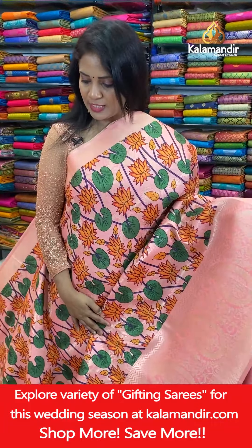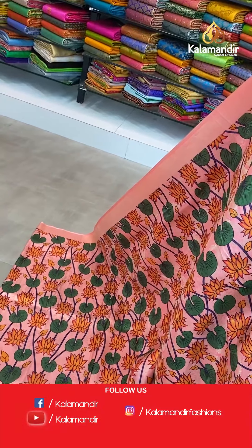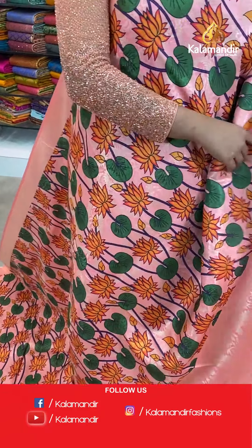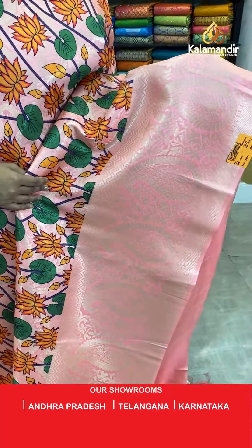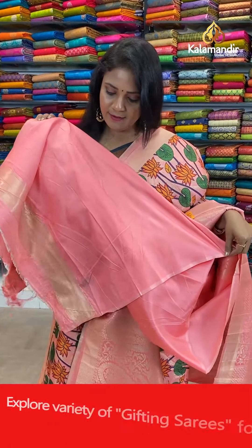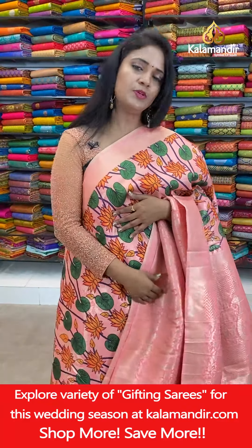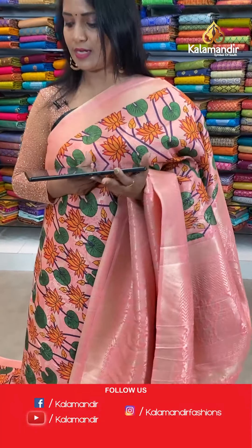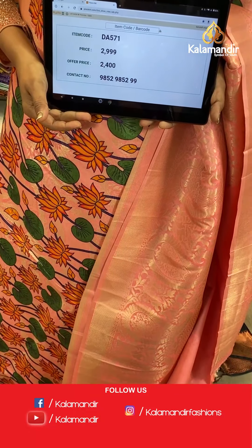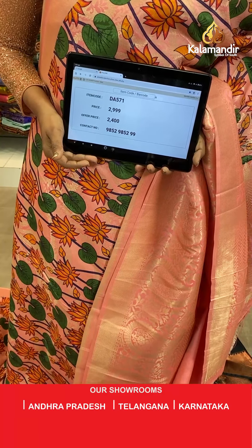Next saree — very bright peach colour, all over body a colourful floral print, digital print. It's a self saree with mangoes and florals. Pallu contrast with mangoes and zigzag khadi. Blouse is self plain with the khadi zari border. Saree code DA571, actual price 2,999, after 20% discount you can avail it at 2,400.